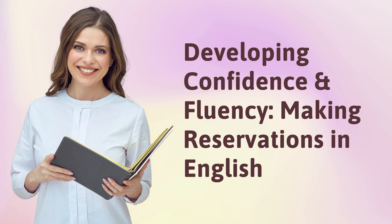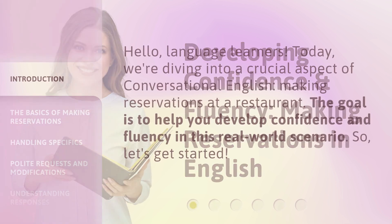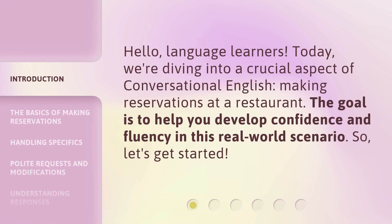Developing Confidence and Fluency: Making Reservations in English. Hello, Language Learners. Today, we're diving into a crucial aspect of conversational English — making reservations at a restaurant. The goal is to help you develop confidence and fluency in this real-world scenario. So, let's get started.